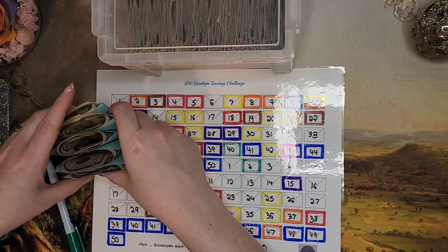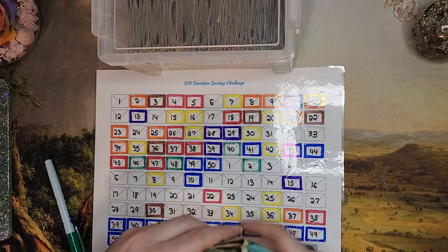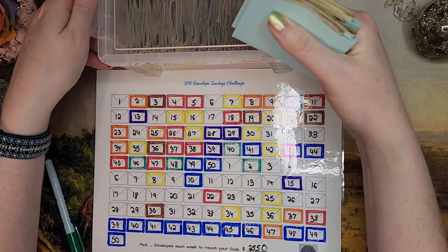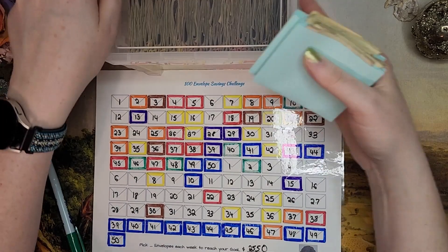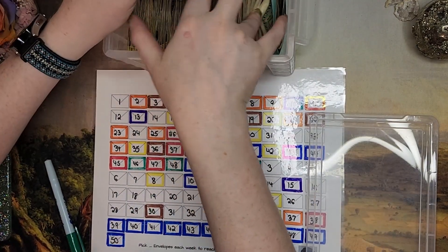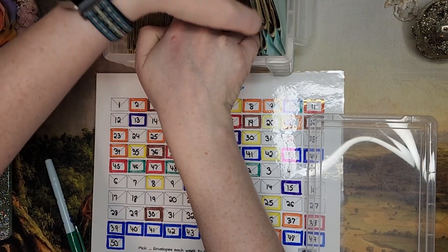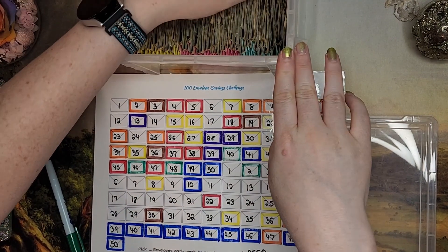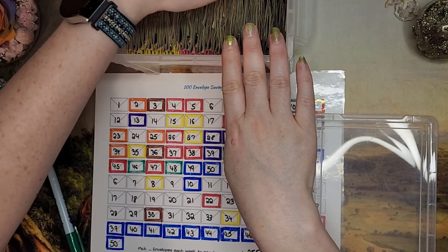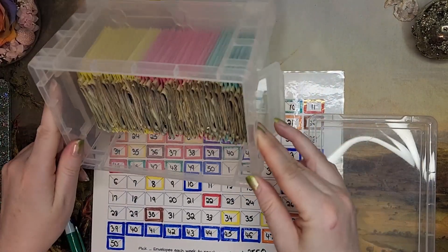Awesome! So these are our stuffed envelopes today. I'm going to squish them a little bit so they will fit in our stuffed envelopes box. I try not to hard fold them when I stuff them so that they will not be so creased when we unstuff. I've done this challenge twice before — I did a hundred the traditional way, then I did an eighty, and now I'm doing a fifty twice to make another hundred, so a little non-traditional the second two times. If you want to watch me unstuff those, those videos are on my channel — they're definitely my most popular ones.